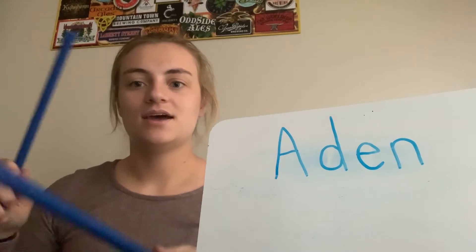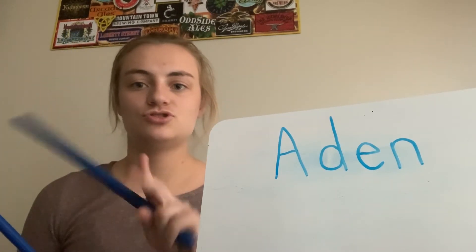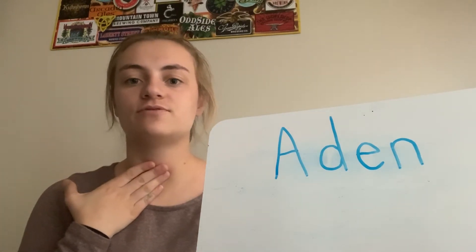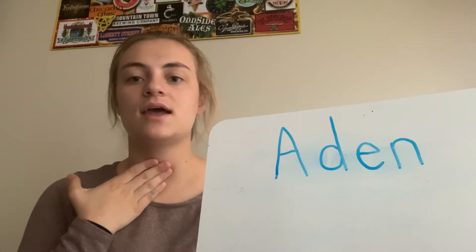Next is Aiden. Aiden — two syllables. Let's put our hand to our throat so we can feel where it starts and stops. Aiden.